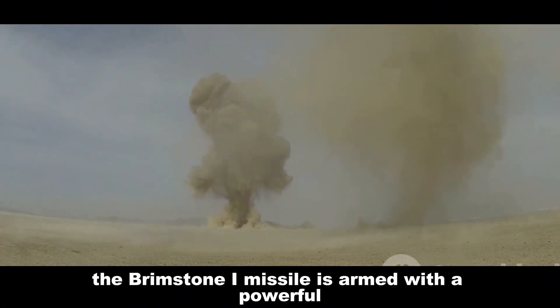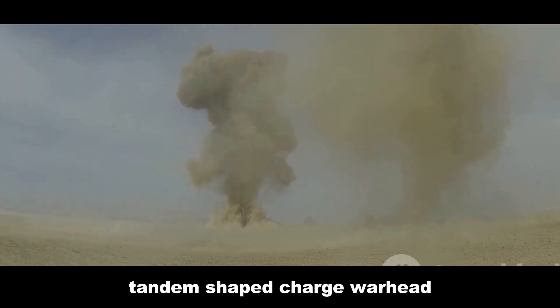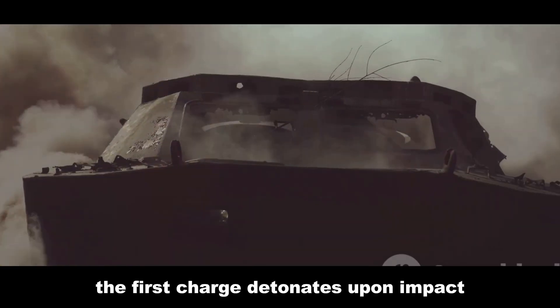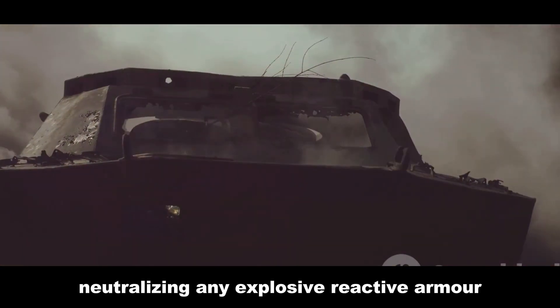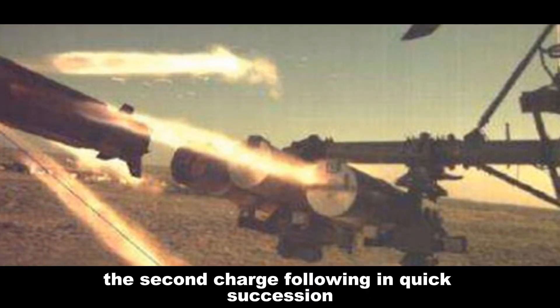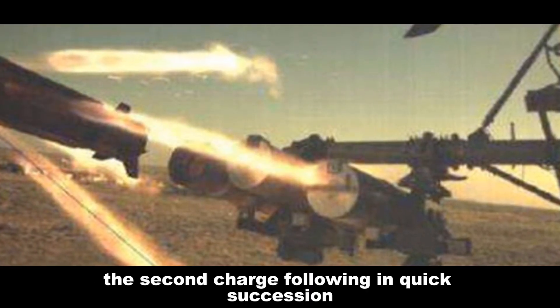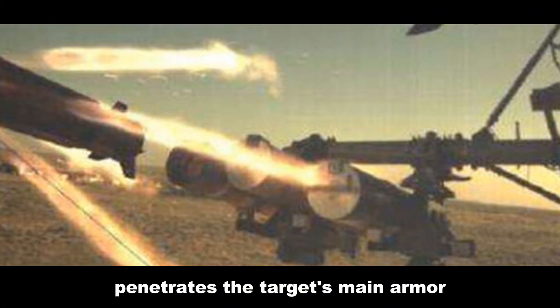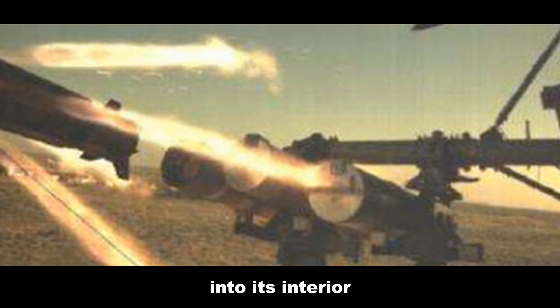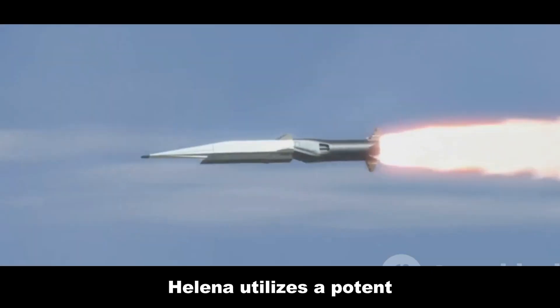The Brimstone 1 missile is armed with a powerful tandem shaped charge warhead designed to defeat the most heavily armored targets. The first charge detonates upon impact, neutralizing any explosive reactive armor protecting the target. The second charge, following in quick succession, penetrates the target's main armor, delivering a lethal dose of high explosives into its interior.